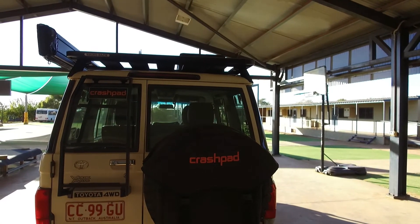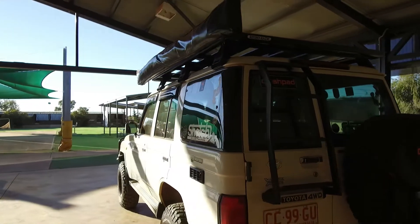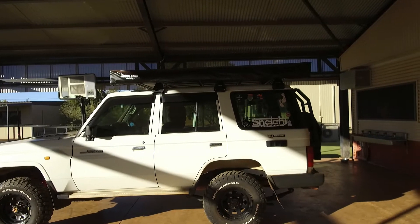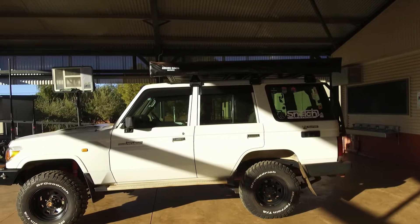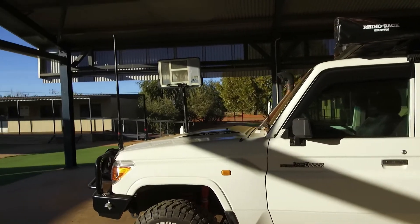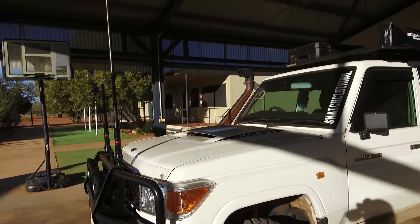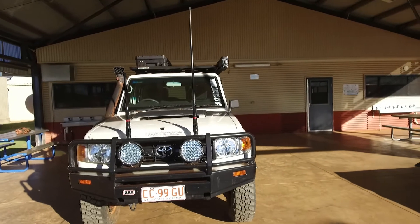So there she is. This is a 2012 Land Cruiser 76 series. When I bought her off a friend of mine, she was pretty standard — in fact she was completely standard. Everything you see I've done: wheels, tyres, bull bar. I fitted the roof rack and a few other things. I'll just give you a quick walk around. She's been sold and I'm just taking some bits and bobs off her.